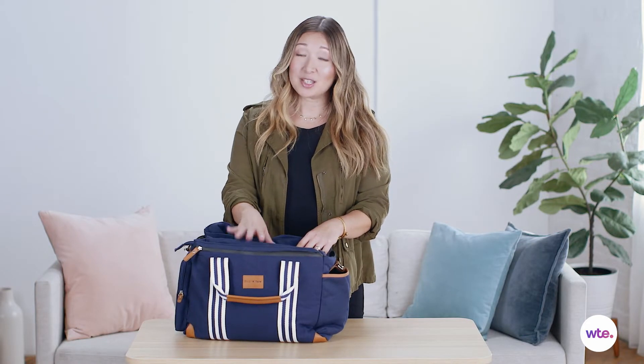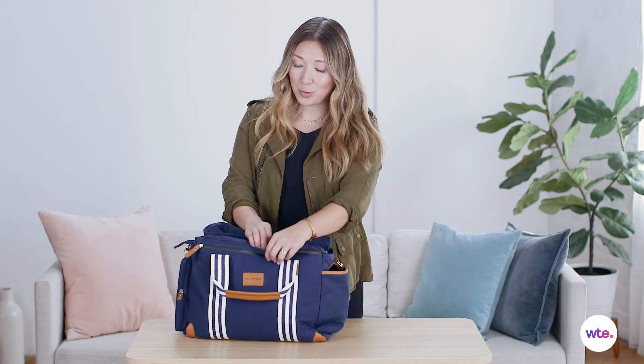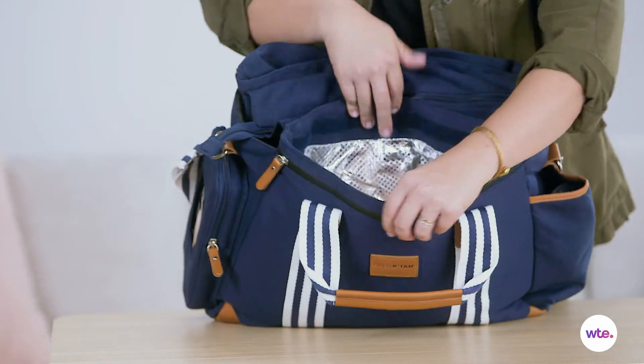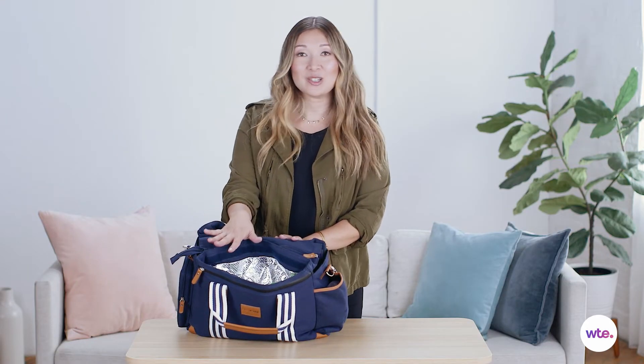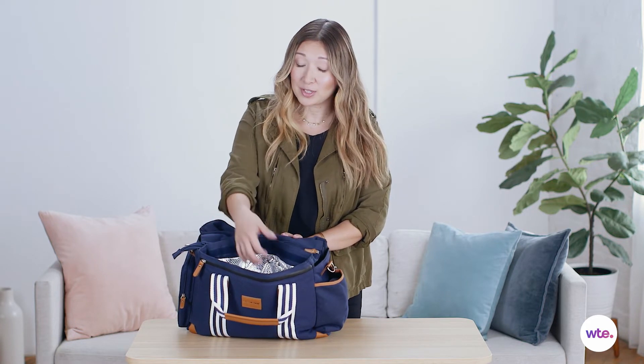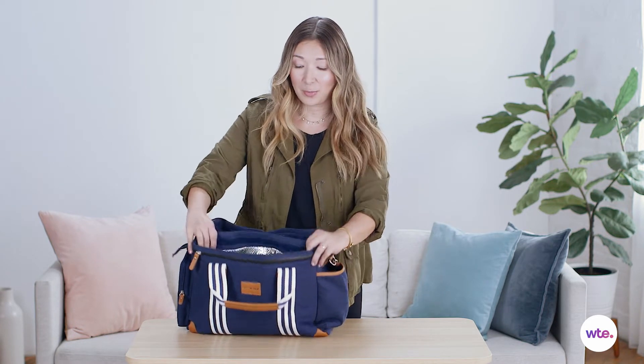This diaper bag has two specialized compartments. The first one is this cooler pocket, which is fantastic if you're bringing yogurt or cheese or fruit or any other kind of perishable snack with you. It's going to stay nice and cool in this insulated pocket.